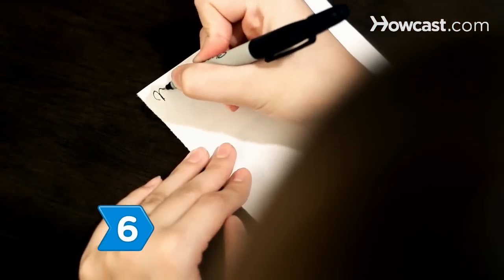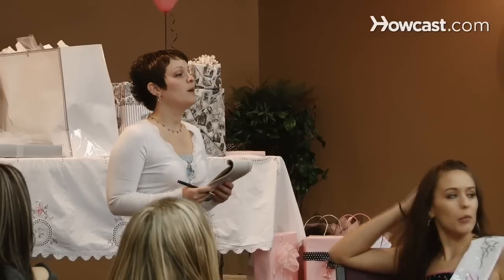Step 6. Leave thank-you notes to the bride and groom, the recipients of the gifts. You, as the host of the shower, are not responsible for thank-you cards.